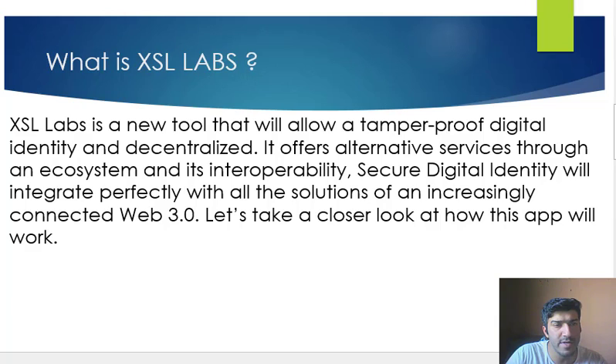XSL Labs will offer a decentralized identifier called SDI, a distributed dApp store called SYL Library, and a dApp allowing interoperability between the ecosystem services. These will work as a single tool to make the user experience easier and more enjoyable. XSL Labs will also give priority access to Cortex by allowing interoperability with this extension on the majority of dApps in the SYL ecosystem.